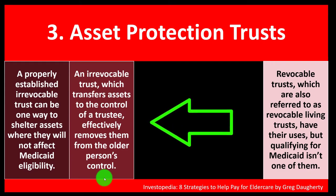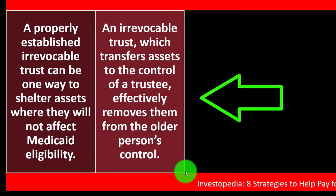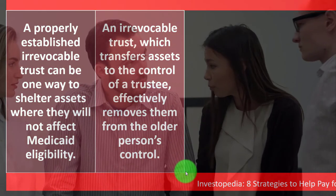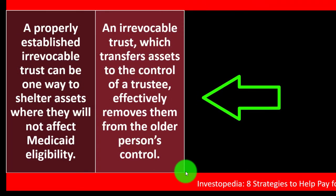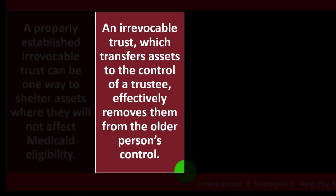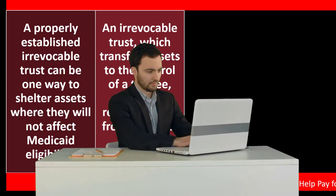An irrevocable trust transfers assets to the control of a trustee, effectively removing them from the older person's control. This is one of the key issues: if you put money into a trust but still retain control over what the trust does with the money, it may be perceived as if you didn't truly give the money away. For the trust to lower your asset level, you must genuinely relinquish control.